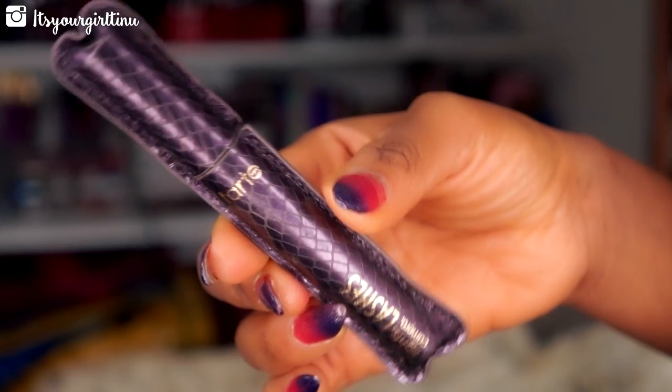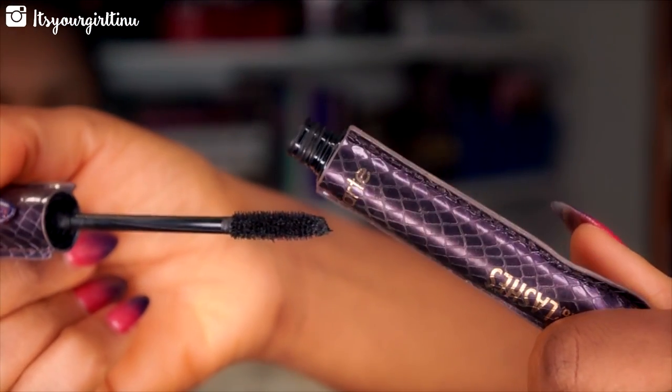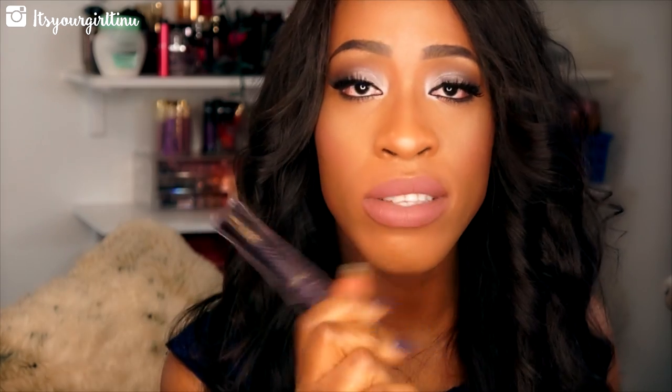Speaking of eye products, I'm going to talk about the Tarte Lights Camera Lashes Mascara. I absolutely love this mascara — I got my first one in a set and just opened it for the first time. I have another one I'm saving for later. It makes my lower lashes really really long — my lower lashes are super short, but when I put this on they look like falsies.